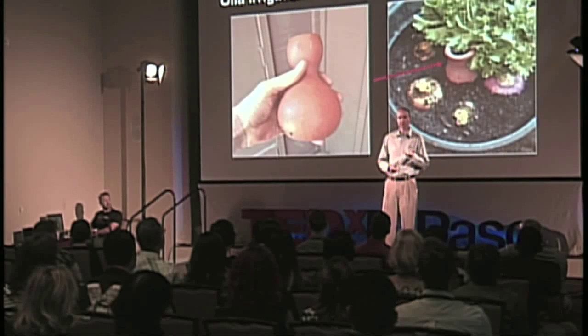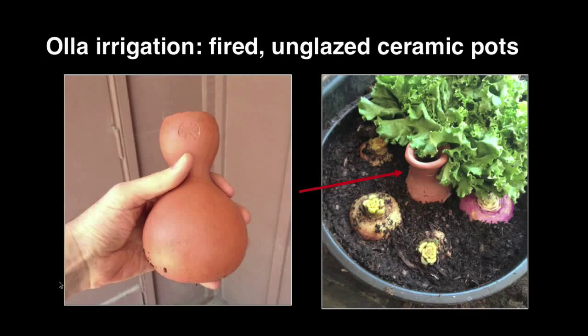One of my favorites for arid land agriculture is something called oya irrigation. Oyas are fired but unglazed clay pots. You bury them in the soil down to their neck, you pour water in them, and because they're unglazed, they slowly weep water into the soil around them, delivering the water directly to the roots of the plants where the plants need it. In deserts, it's not so much how much water falls on the land that matters — what matters most is how much of that water you were able to capture, store, and then give to the plants that need it most at the right times.